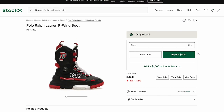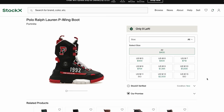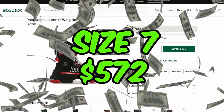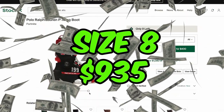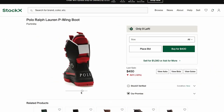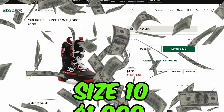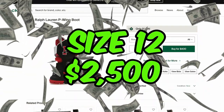Checking on StockX, we see that there is very limited stock with various prices. In sizes 5 and 6, the shoe costs around $400, while a size 7 runs you at $572, a size 8 goes for $935. But as we go up in sizes, it gets worse — in size 9, the shoe can be bought for $1,390, a 10 runs you at $1,000, and lastly, a size 12 costs you $2,500.